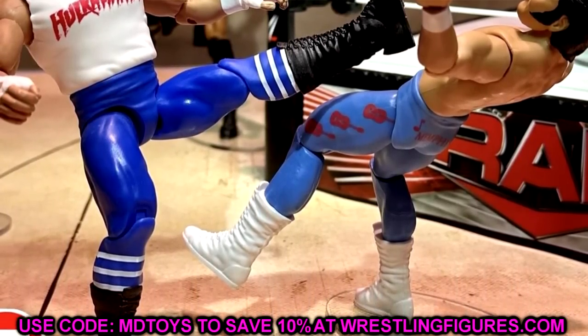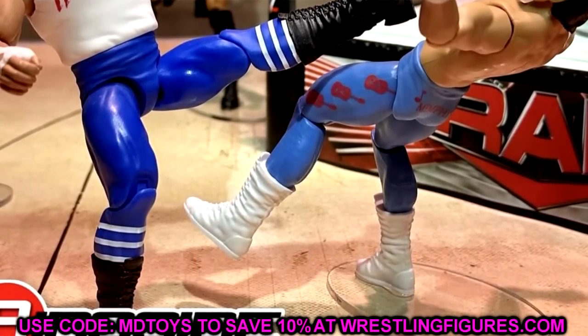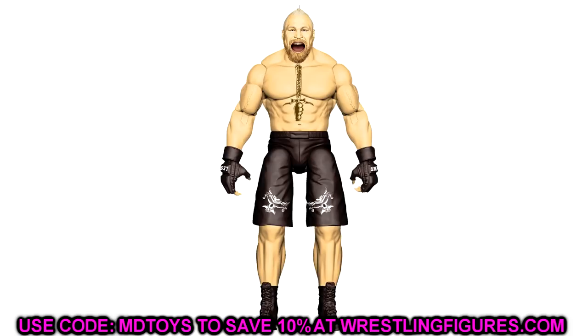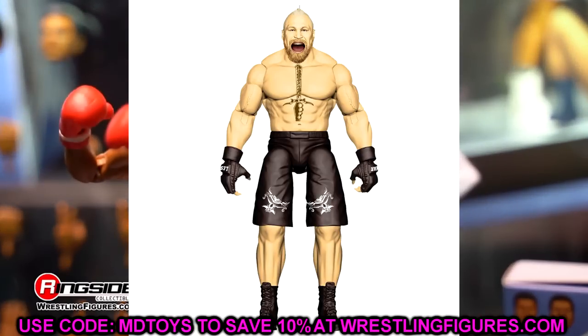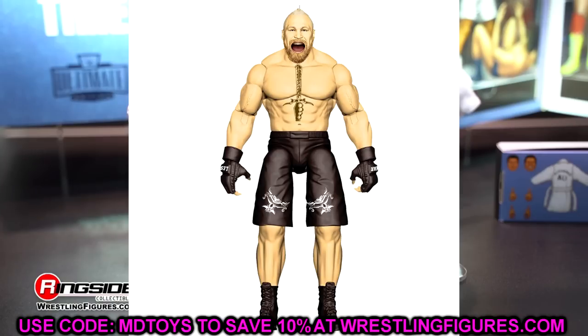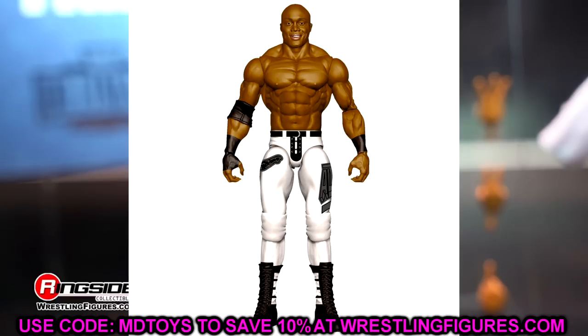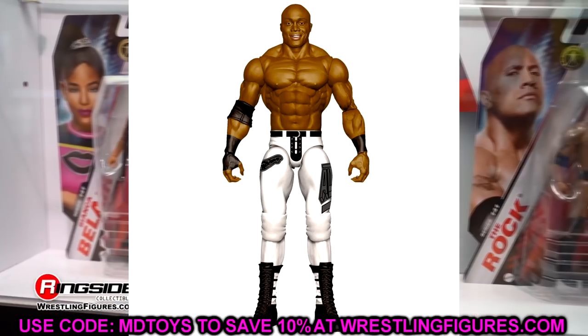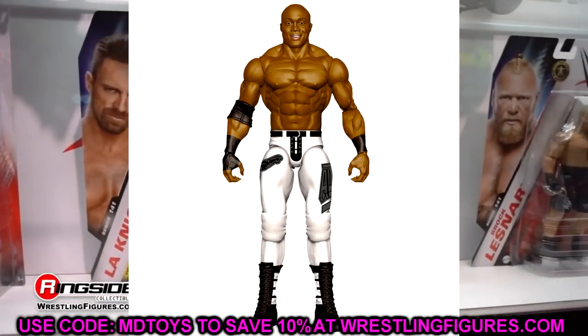I want to run through them real quick and just kind of break them down. Starting with the Brock Lesnar figure — the yelling expression, it's okay, it's a very weird render image. Apparently this is a two-pack with Bobby Lashley in the white gear, and both of these look great. The Bobby Lashley looks sick as hell — I actually may be grabbing this one, especially depending on how good that Brock Lesnar screaming head sculpt looks.